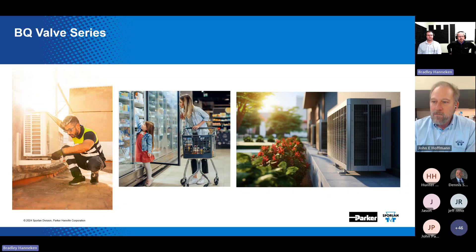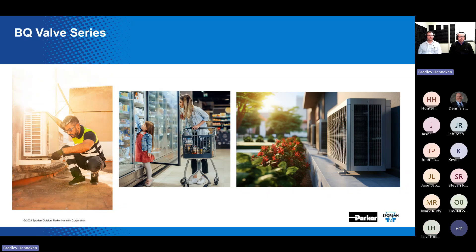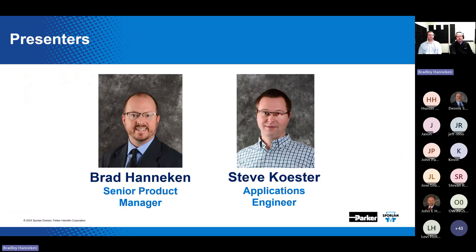Good morning, everyone, and welcome to this webinar brought to you by Parker Sporlin. Today, we'll be talking about the BQ valve series, highlighting the features and benefits of utilizing this valve type in the field — whether on a residential air conditioning system or inside a grocery store or restaurant working on a refrigerating unit. The BQ valve can service a wide variety of applications. My name is Brad Hannigan, senior product manager here at Sporlin. I've been with Sporlin for a little over 18 years, spending most of my career in manufacturing engineering before moving into product management.